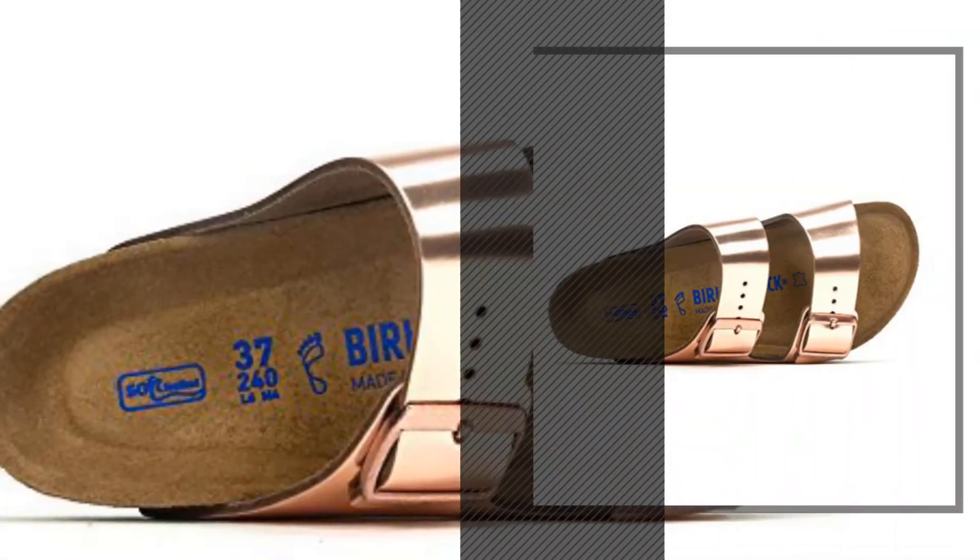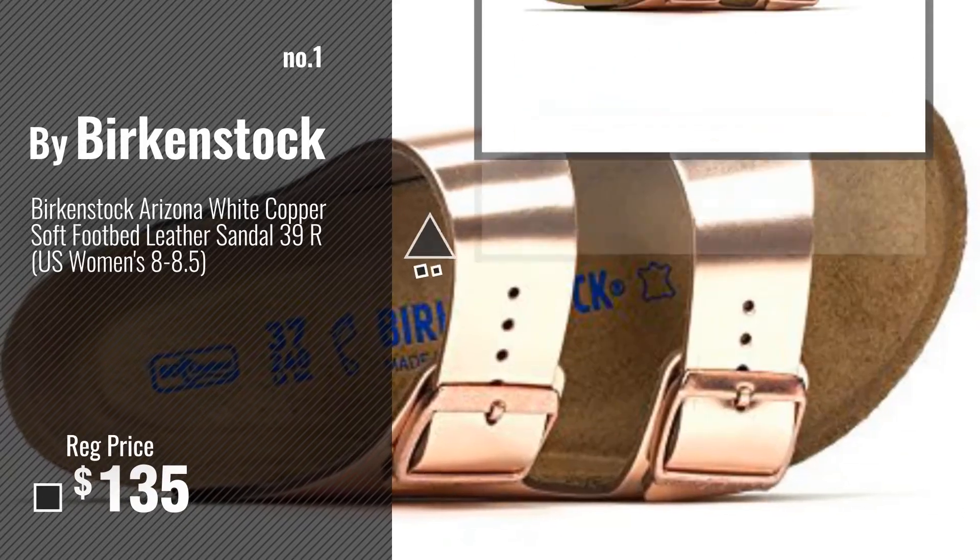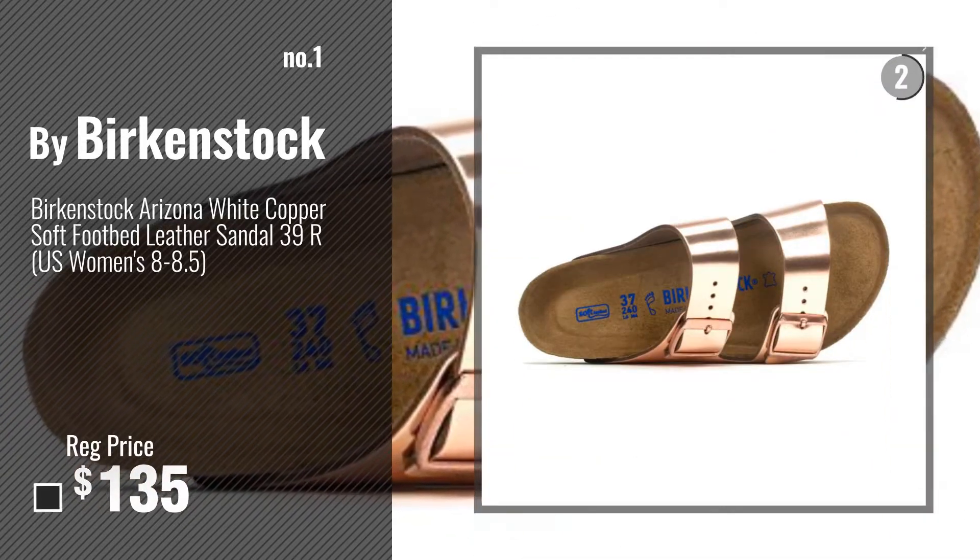Number 1, Most Popular, by Birkenstock. Watch this video, choose your favorite.